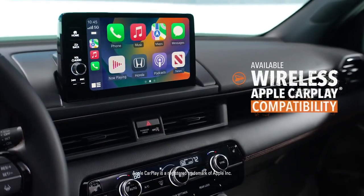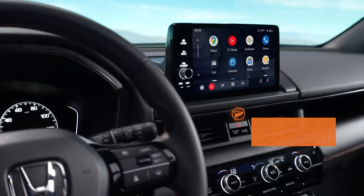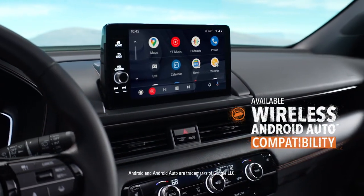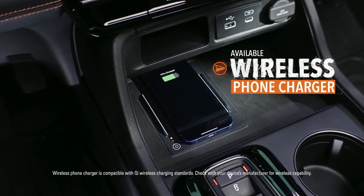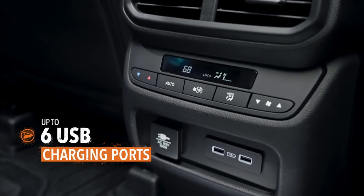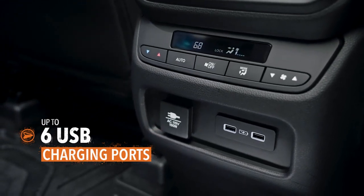Whether you go with Apple CarPlay or Android Auto when you hit the road, Pilot makes it easy to stay in touch with the wider world. Keeping your compatible phone charged is a snap too. USB charging ports are located throughout the cabin to handle any devices along for the journey.